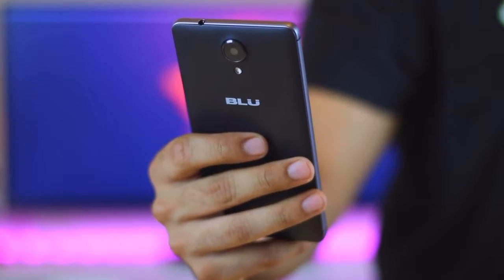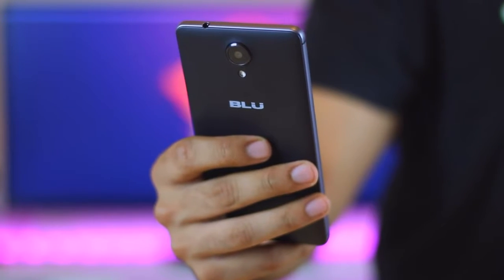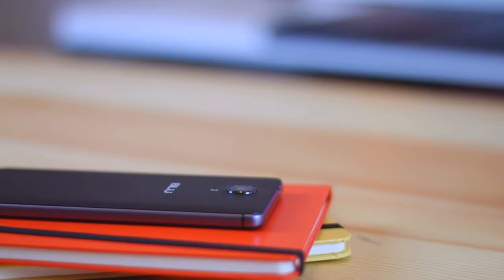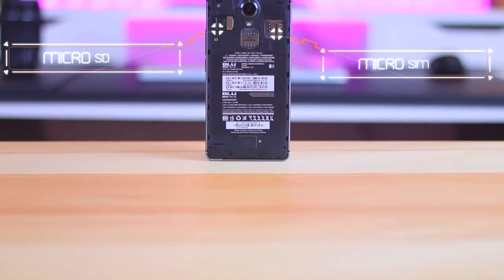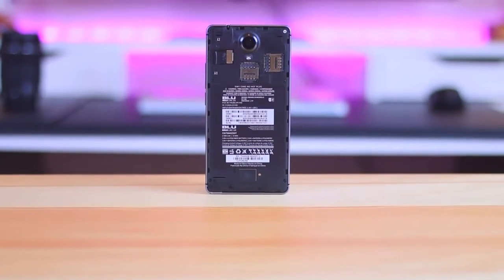Not only relying on its main screen to display clear and bright images, the BLU R1 HD is also equipped with the latest operating system developed by Android — Android Marshmallow. On this occasion, we will review the specifications and full BLU R1 HD prices.